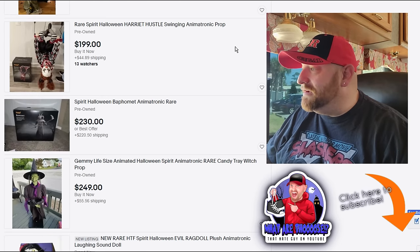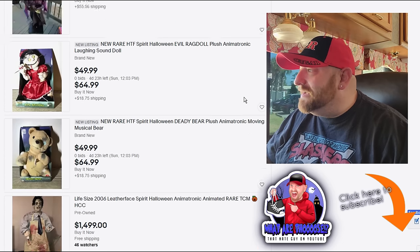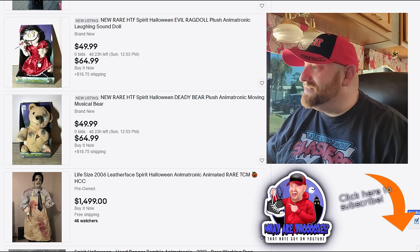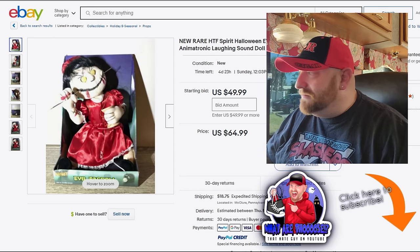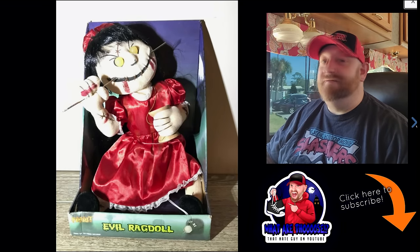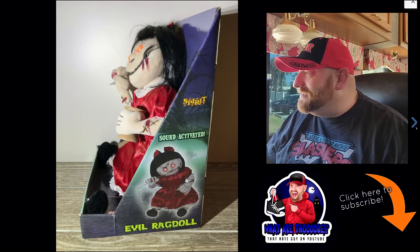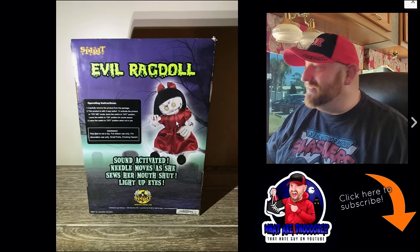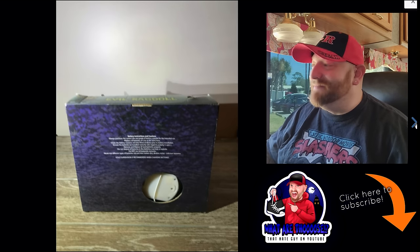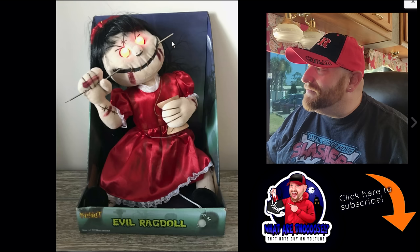We've got Harriet Hustle, the Baphomet candy tray witch — that doesn't look very cool. What the heck is this? Evil Rag Doll — is that a Spirit? What in the world. All right, we gotta look at this thing. I've never seen her before. What the heck is she doing? She has what looks like a needle shoved in her mouth. The bottom of the box is blurry so we can't read the date.